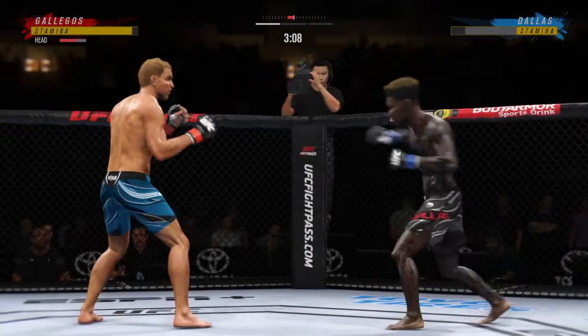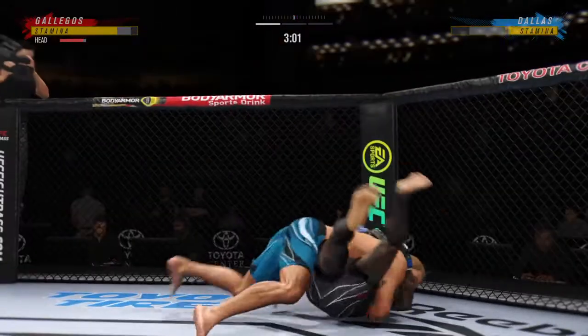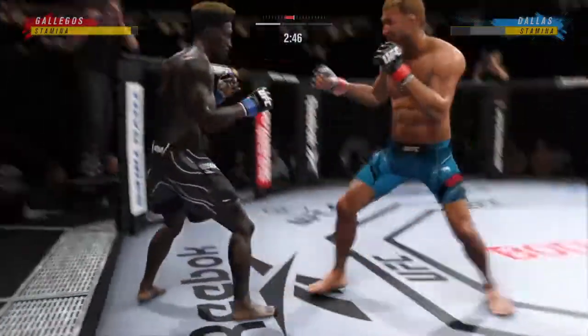He's hurt bad! He's got to press him, got to go chase that finish down now. Nice job here staying busy off of his back — nice offense from the bottom. Fighters back to their feet here.